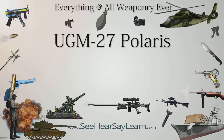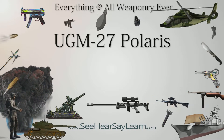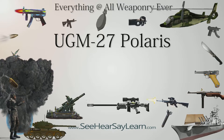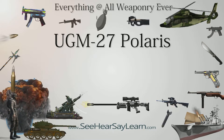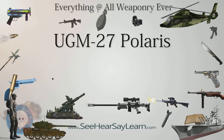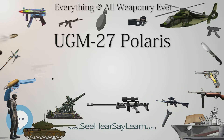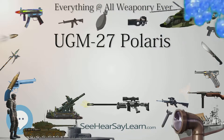The UGM-27 Polaris missile was a two-stage solid-fueled nuclear-armed submarine-launched ballistic missile, SLBM, built during the Cold War by Lockheed Corporation for the United States Navy. It was designed to be used for second-strike counter value, not good enough for first-strike counterforce, as part of the Navy's contribution to the United States arsenal of nuclear weapons, replacing the Regulus cruise missile.